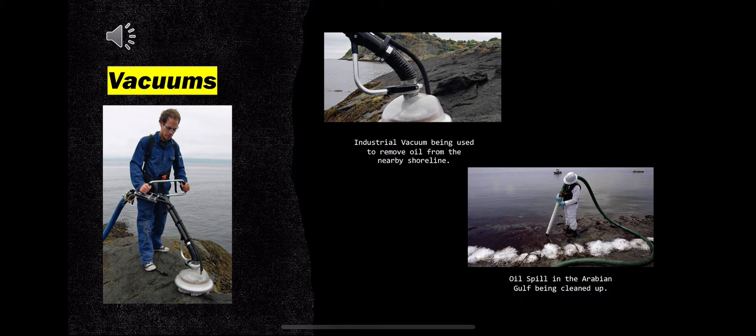Another method of collecting oil from the surface of the water is through the use of specially made industrial vacuums. Large industrial-strength vacuums can be used to suck oil off the shoreline and off the water's surface. A device developed by the Norwegian University of Science and Technology blows bark or other absorbent materials into the oil before sucking it up, allowing a greater volume of oil to be removed in a shorter time frame.